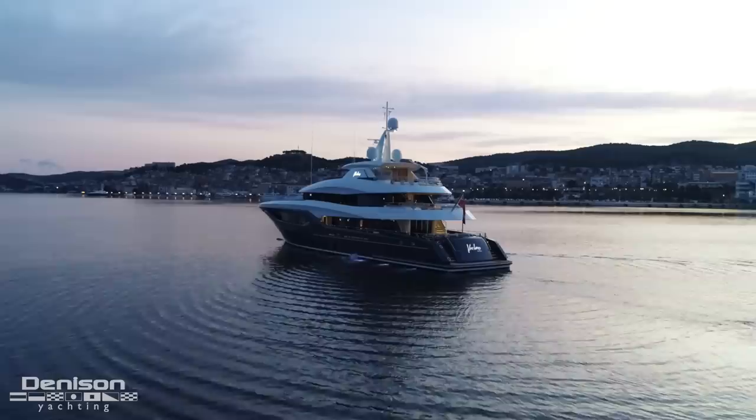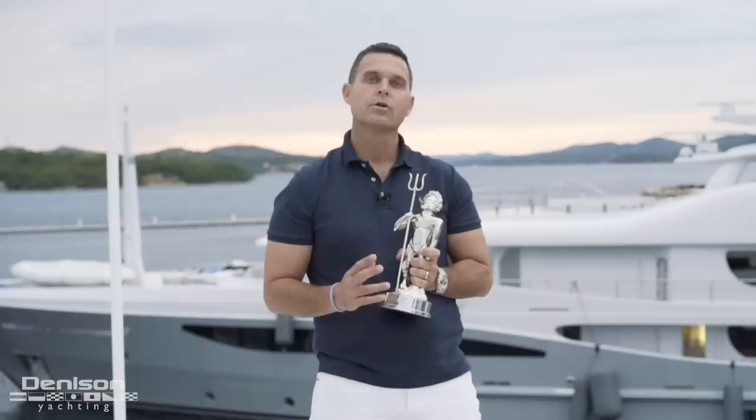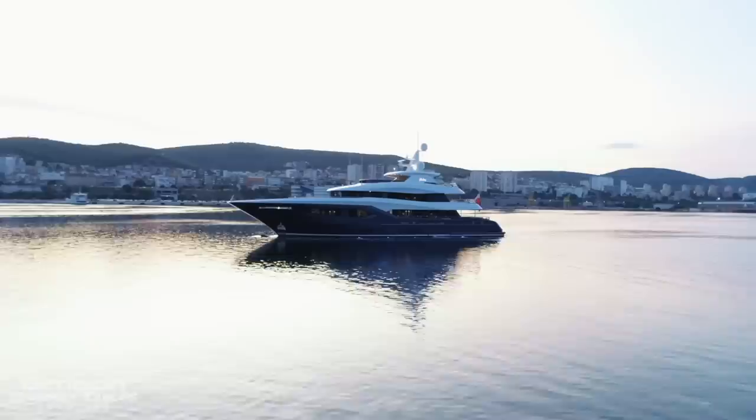Winner of this year's World Superyacht Awards in what I would consider the most competitive segment of the market — the 30 to 47.9 meter, 300 to 499 gross ton full displacement category. Two industry leaders joined Conrad Shipyard in creating this masterpiece: Diana Yacht Design for engineering, and exterior lines by Raymond Langton, which only add to her pedigree.